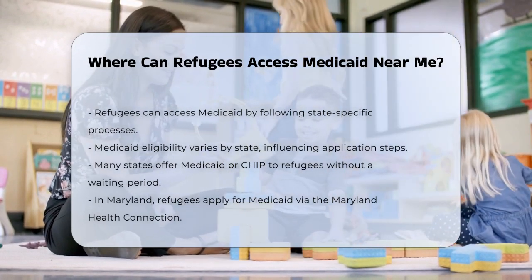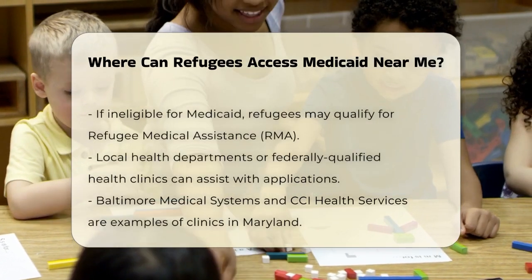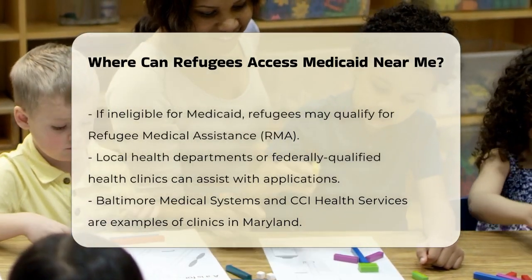For example, in Maryland, refugees can apply for Medicaid through the Maryland Health Connection. And if they are not eligible, they might qualify for Refugee Medical Assistance, RMA, instead.